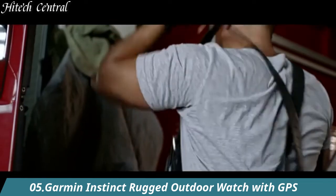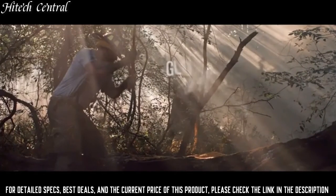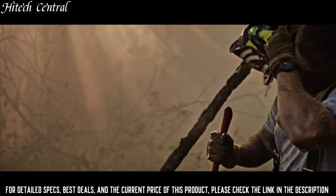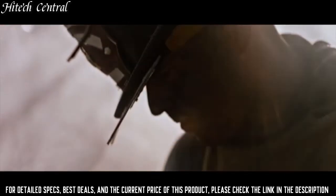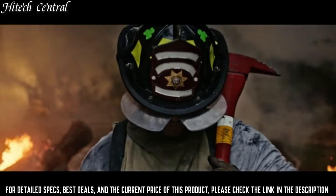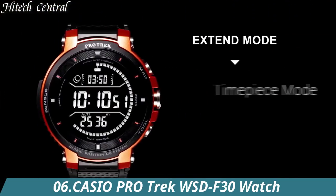Number 5: Garmin Instinct Rugged Outdoor Watch with GPS. When you can rely on instinct, the world can rely on you. This rugged, reliable outdoor GPS watch is built to U.S. military standard 810G for thermal, shock, and water resistance, rated to 100 meters. The fiber-reinforced polymer case adds strength and durability, and the chemically-strengthened, scratch-resistant display is high contrast enough to read in bright sunlight. The fully-vented silicone band includes two independent, removable keeper loops to ensure a secure fit.